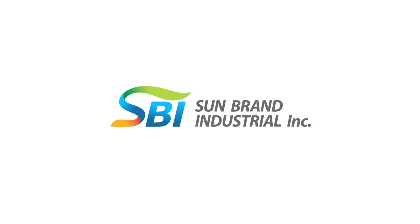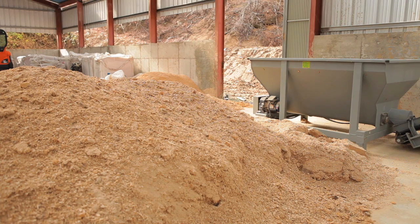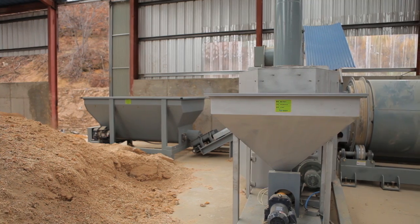Sunbrand Industrial Company Limited. Sunbrand Industrial's pellet mill was developed to solidify pellets from powder such as animal feed, organic fertilizer, and sawdust.